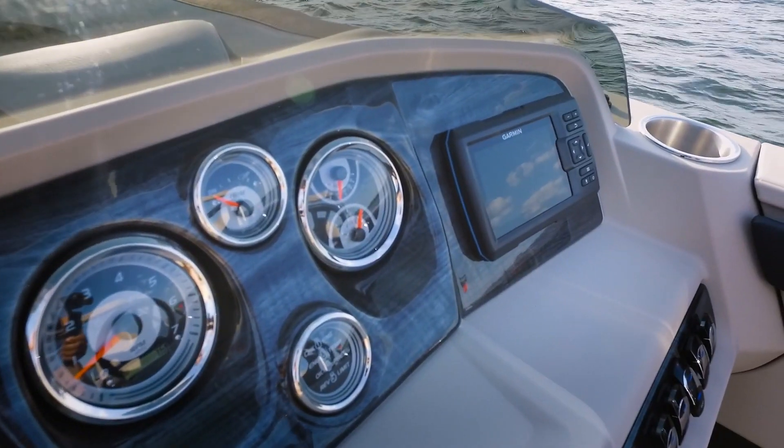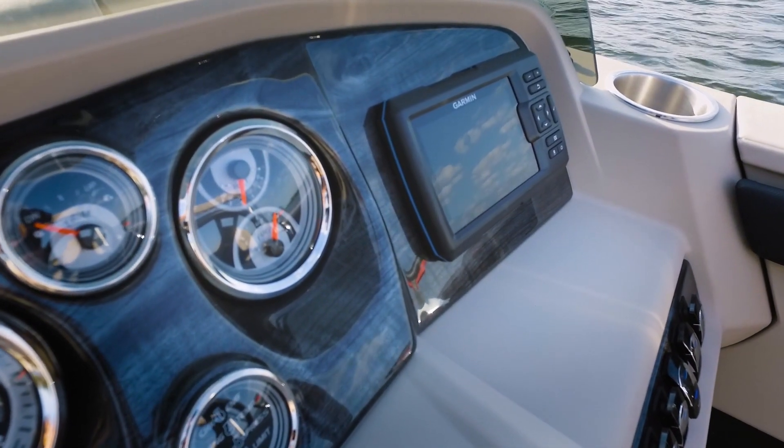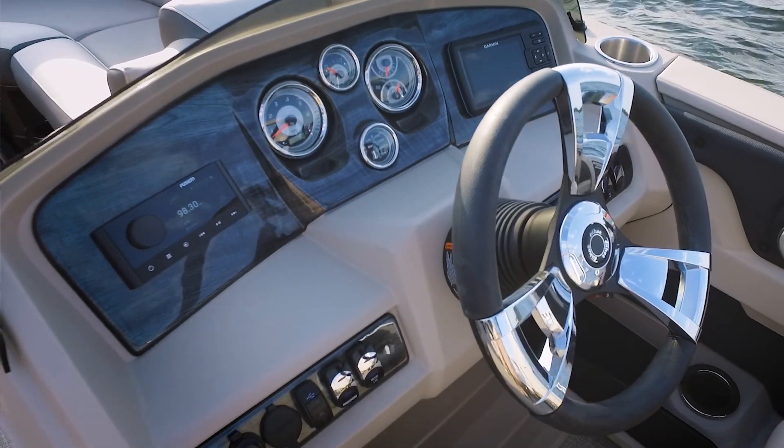We have multi-function gauges, and on the right we have a Garmin depth finder — full map, easy to read. Over here on the left, a nice Fusion stereo system.